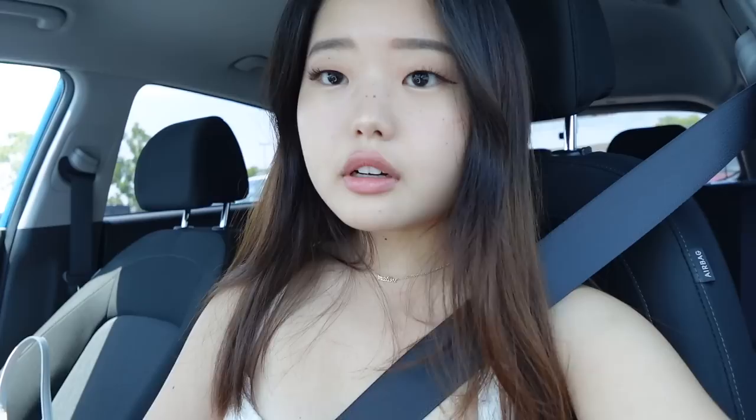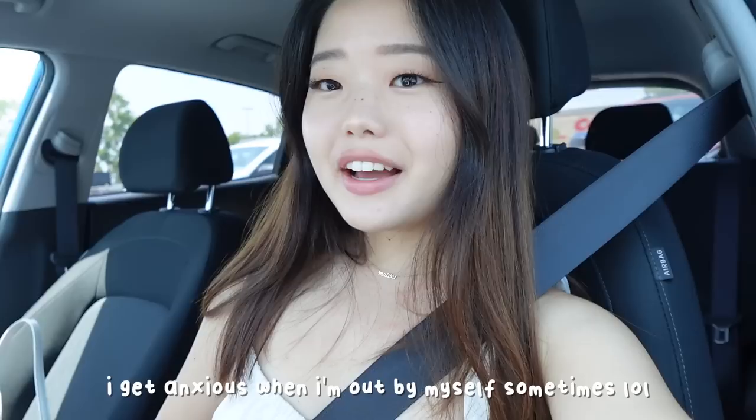There are always so many cars at Costco gas. Is it just me, or do you guys also get nervous when you're putting in gas? I always feel like everyone's watching and judging me for some reason. It's scary for me.